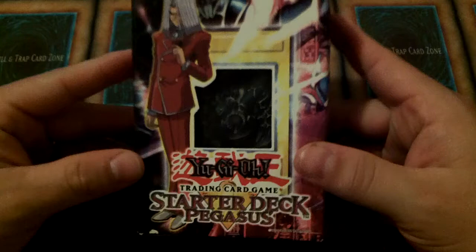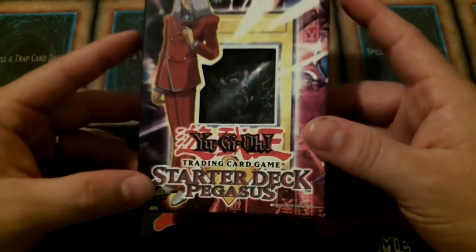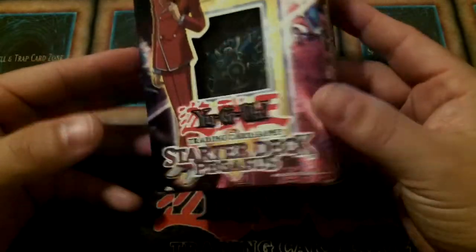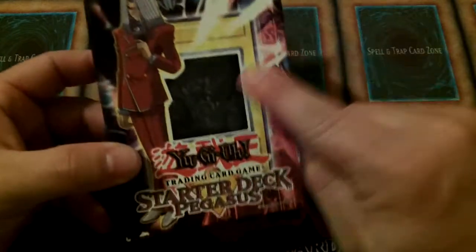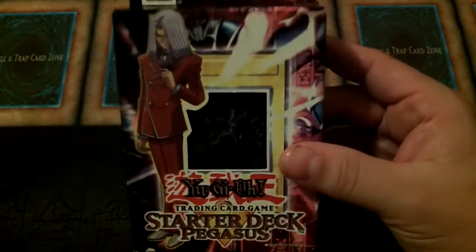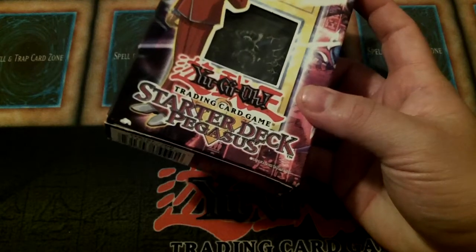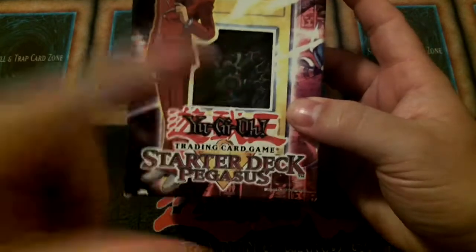Pegasus — I did mention that the Joey was the first starter deck to ever be released with extra deck monsters, having some fusion monsters in it. This was the first ever starter deck released that had ritual monsters in it. Of course, it had Relinquished — you can see him right there. It came with 50 cards: 47 commons, 2 super rares, and 1 ultra. The ultra was, of course, Relinquished.